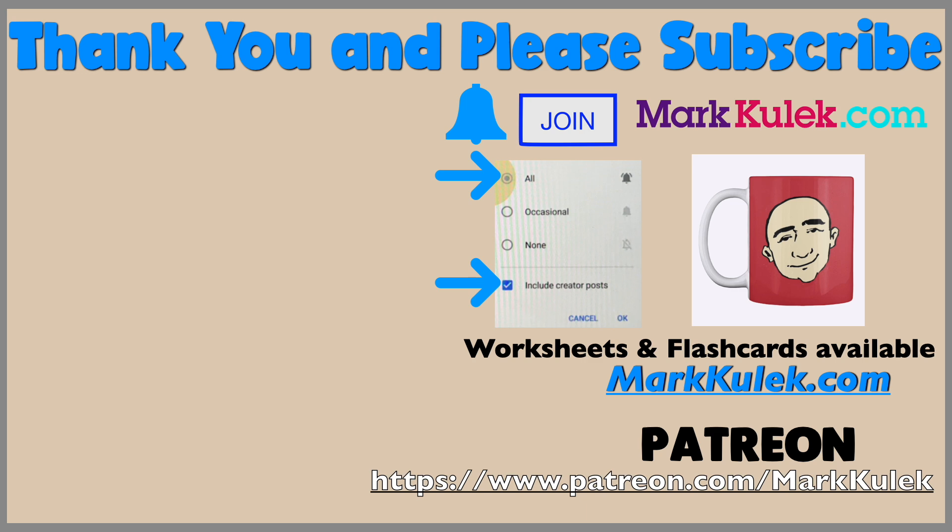Please don't forget to subscribe and ring that bell to get all my videos. Please join the channel — that would be fantastic! For worksheets and flashcards, check out my website markkulik.com. I also have a Patreon page where you can download worksheets from our live stream classes. Thanks so much, take it easy, bye!